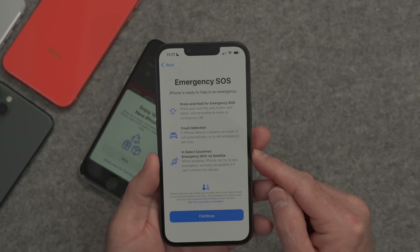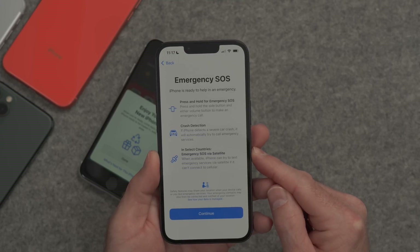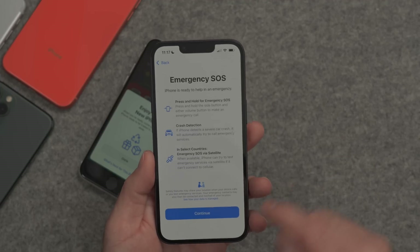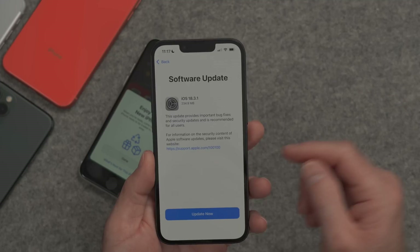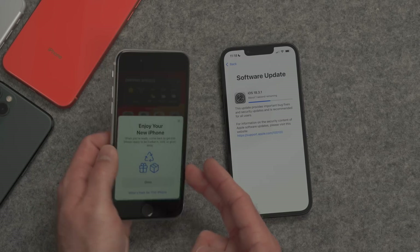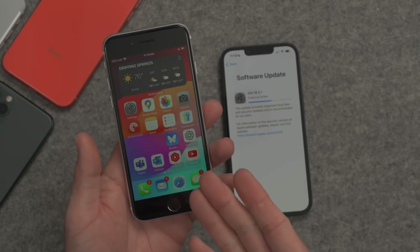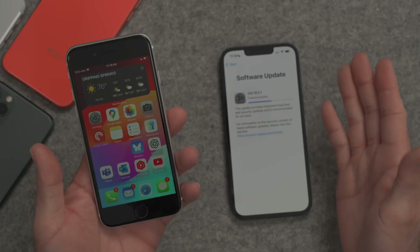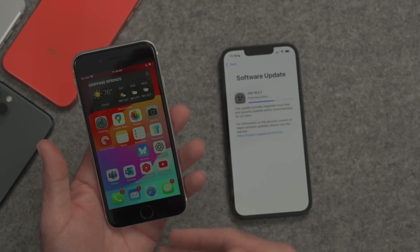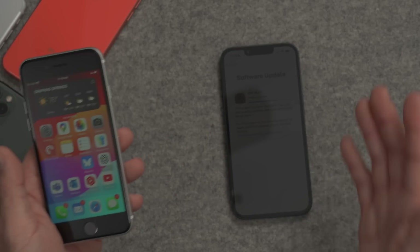The iPhone 16e has Emergency SOS, crash detection, and emergency satellite communications. It's giving you information about that and how to activate it. Continue. There's a software update prompt to update to 18.3.1, so we'll go ahead and do that. Because we're doing an iCloud migration, we are basically done with the old iPhone. We can click Done and use the old iPhone while the new one does its updates and downloads its data. We can talk to friends, communicate, surf the web, watch YouTube — whatever we want — without waiting for the new one to finish.